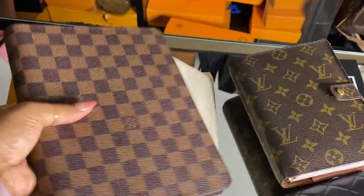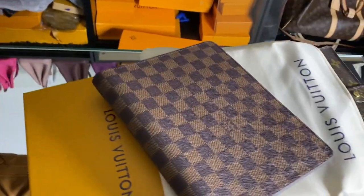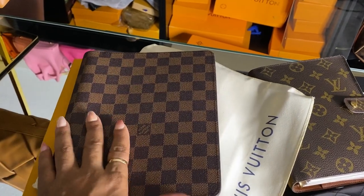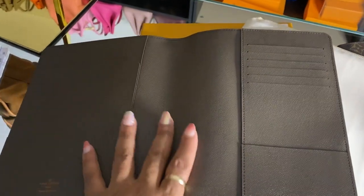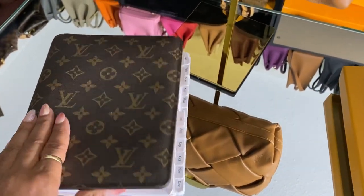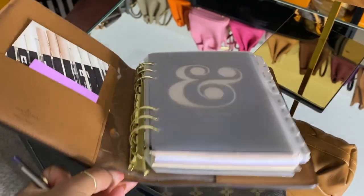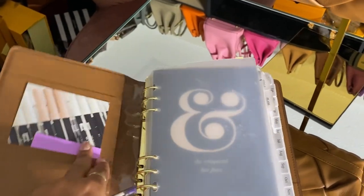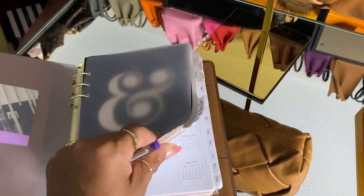I got myself a new agenda cover - my Valentine's Day gift to myself! I just pulled it out of the packaging and was about to start putting my things in it. This is my old one, and I've been wanting the Ebony Empreinte print for some time. I've had this one for three years. It has a six-ring binder inside, which works out perfectly.